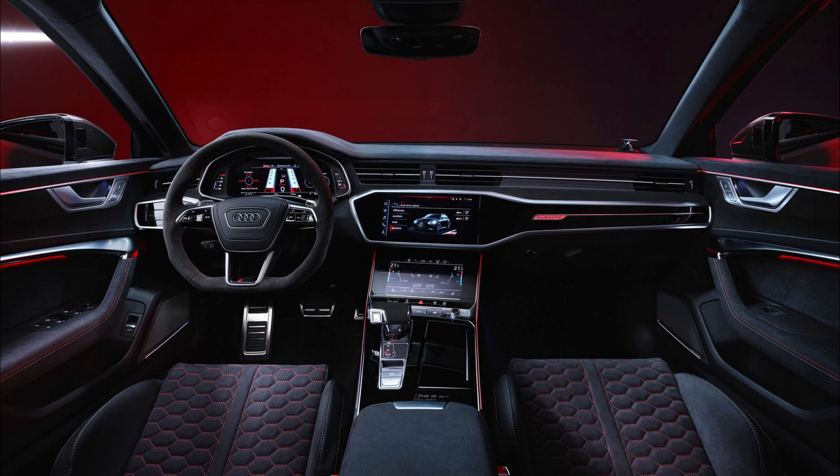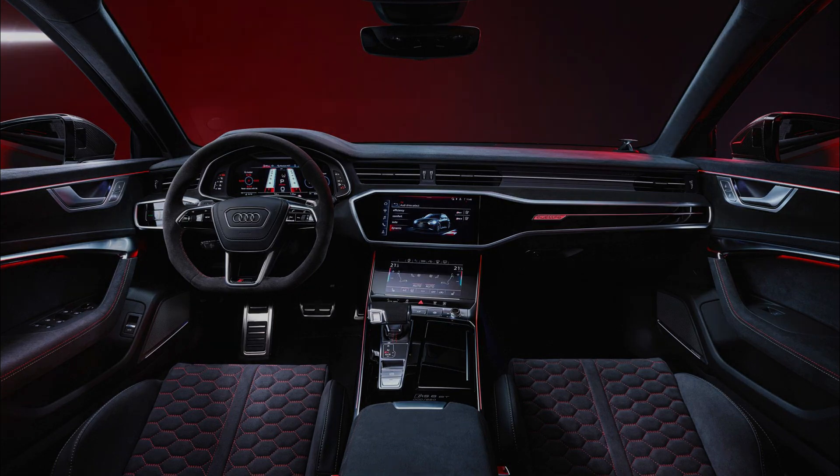Unlike the standard RS6 Avant Performance, which is manufactured entirely on the production line, the final assembly of the Avant GT is carried out by hand. Production is being limited globally to 660 units, with 85 coming to the United States and 7 headed for Canada. Final pricing for North America has not been released, but Audi confirmed the special edition will be sold in Germany for the equivalent of just under $235,000, with deliveries starting in the spring.